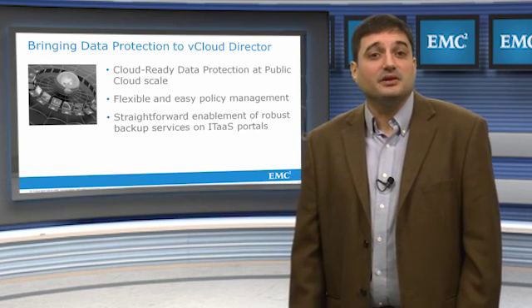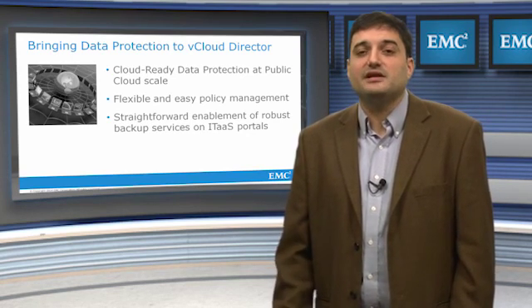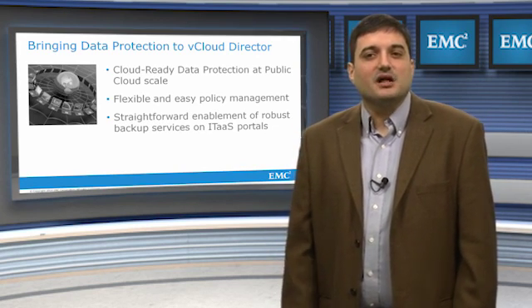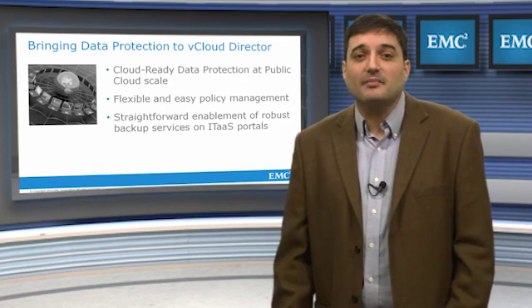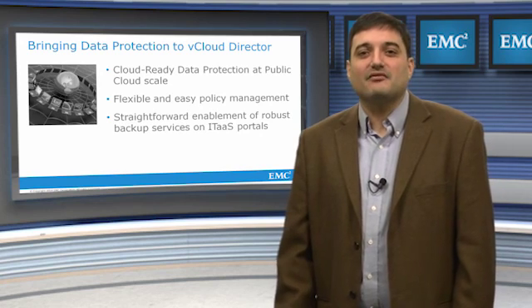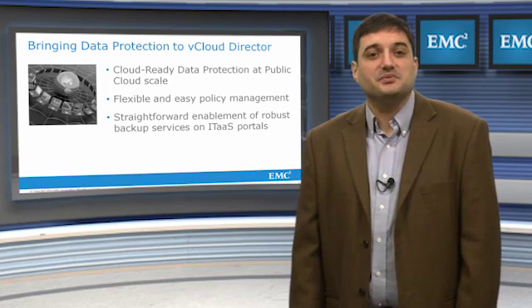EMC's Data Protection and Availability Division takes data protection of the ever-evolving software-defined data center very seriously. Avamar 7.1 provides comprehensive integration to vCloud Director and the virtual data center with a focus on ease of use, reliability, and flexibility. Industry-leading features such as change block tracking for backup and restore and automated proxy load balancing certainly apply. It's cloud-ready data protection built on strong technology, a leading foundation, and a long track record as the fastest in the industry for VMware workloads. For more information on the Avamar 7.1 release or any other component of the EMC Data Protection Suite, visit EMC.com.